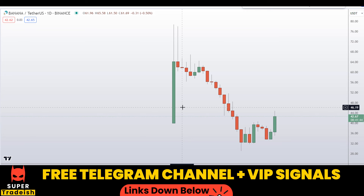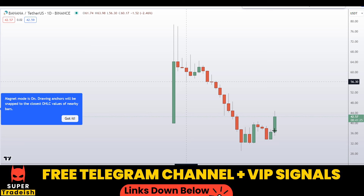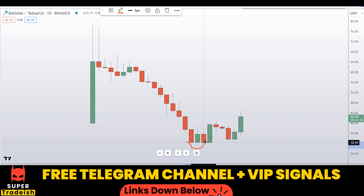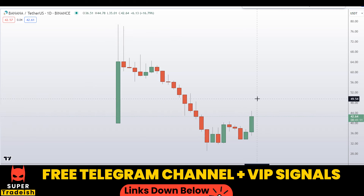Let's start by looking at the daily chart on the Banana Gun token. After the listing, price went into a downtrend and in fact went below the price initiation point, which is not a good sign. But since then it has recovered and is now moving in positive territory. It looks like a double bottom pattern, and the swing high has been broken to the upside with a very nice bullish momentum candle, so that's a good sign.